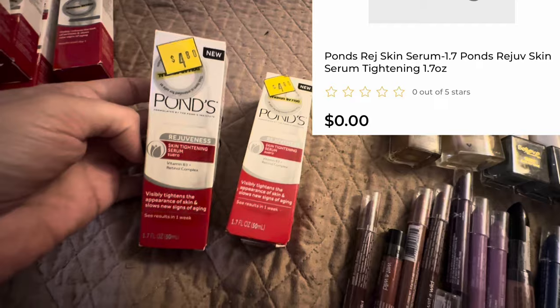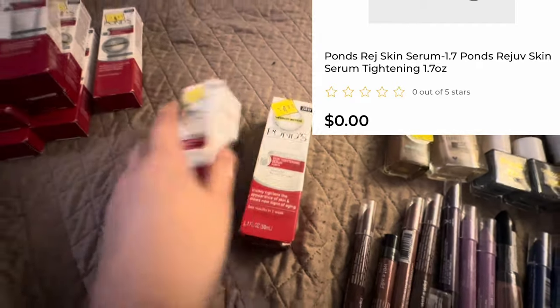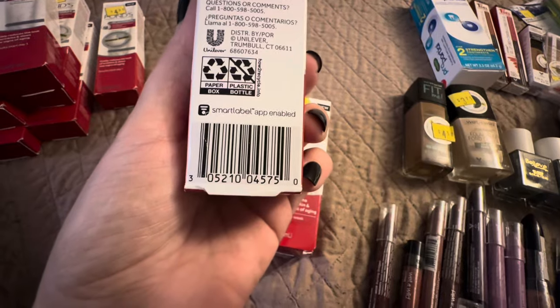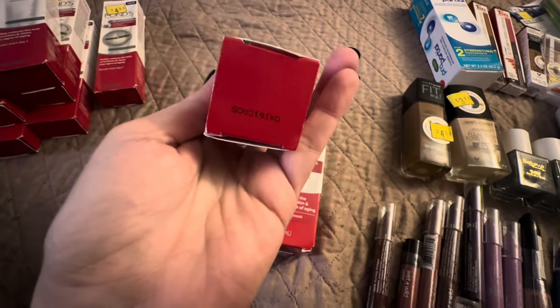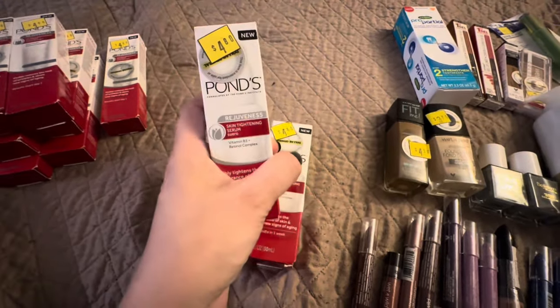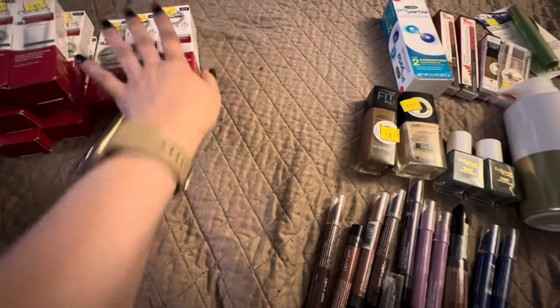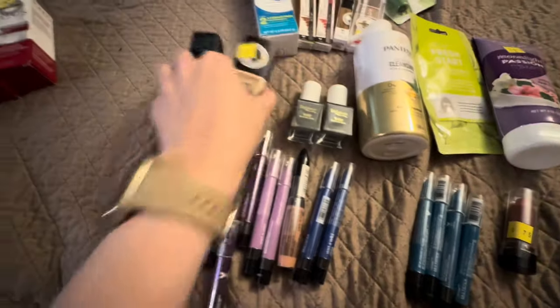And I got two of these Pawns Rejuveness — it's fancy. There's your UPC on that. I don't know if they expire if they haven't been open to the air yet. I don't see an expiration anywhere on those.